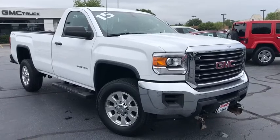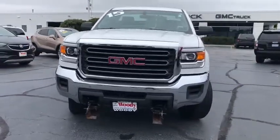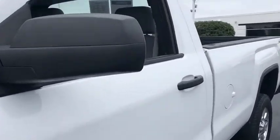Come test drive the 2015 GMC Sierra 2500 HD. The GMC Sierra 2500 HD has all your workhorse basics covered. No worries here — this vehicle has less than 25,000 miles.